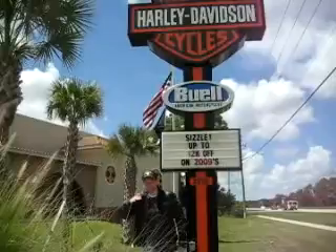For all your Harley-Davidson needs — whether it's a motorcycle, accessories, or whatnot — come on down to Black Widow Harley-Davidson Buell, right here on State Road 776 in Port Charlotte, or give us a call at 883-8000.